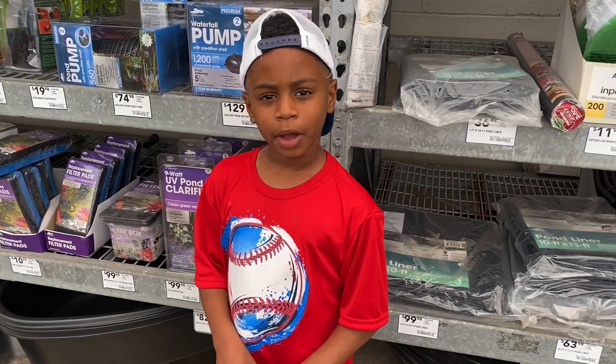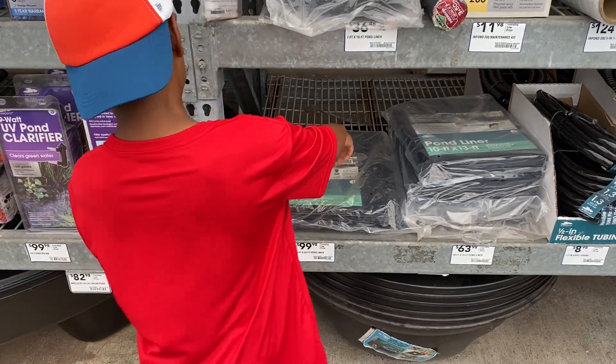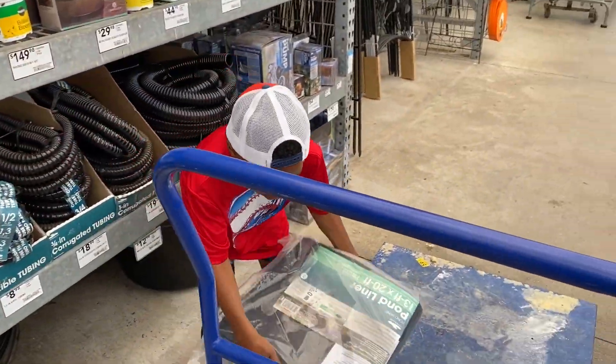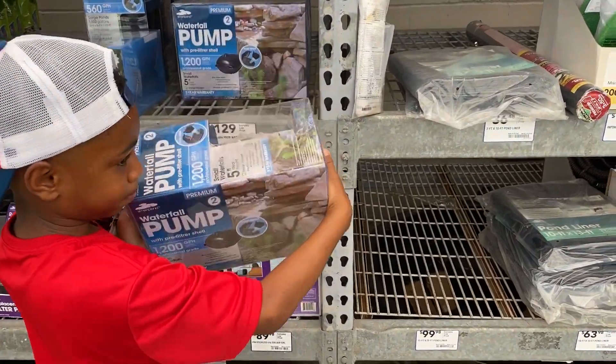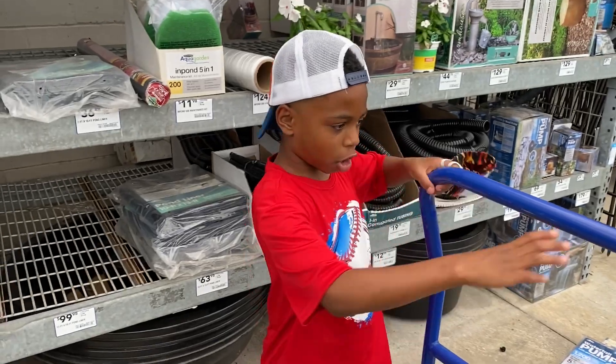We're in the area that has all the necessary stuff for our pond. First, we need a pond liner. The next thing we need is a pump. We're also going to need gravel, so let's go.